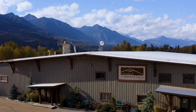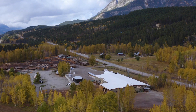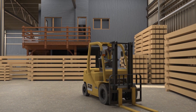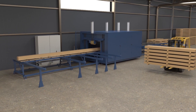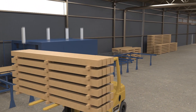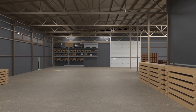Canadian Timber Frames is excited to announce a further expansion to our facility and our capacity in 2022. This additional 10,000 square feet of manufacturing space is a 50% increase to our current location. This new machine, currently being manufactured in Germany, will be the largest and most advanced machine in Canada and one of the largest installations in North America.